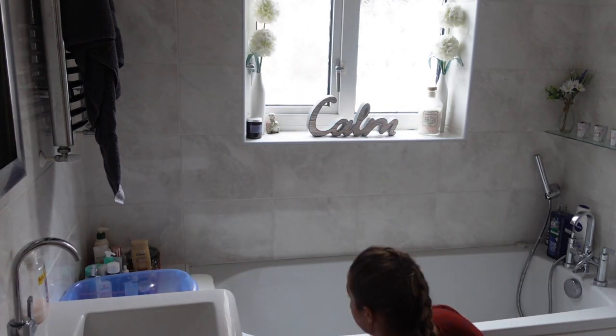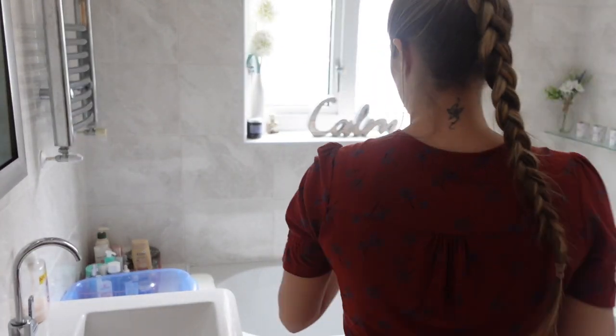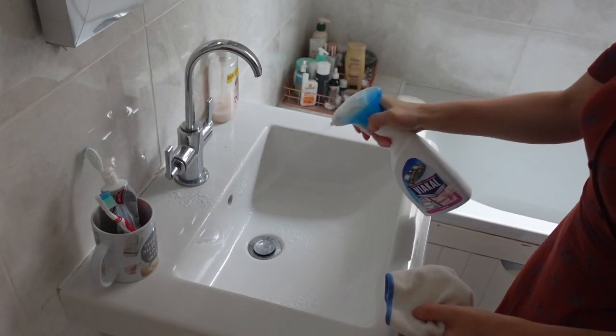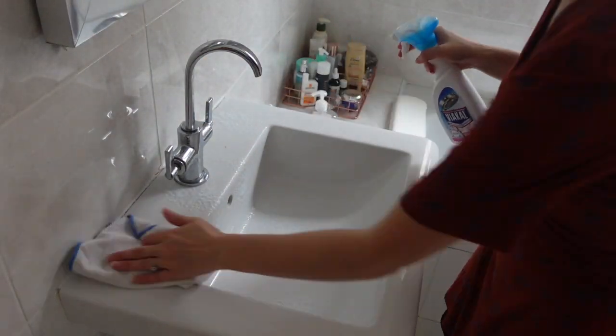Now we're moving on to the bathroom. The first thing I'm doing is just a general tidy — putting towels away and moving buckets and things like that. Then moving on to the sink, going in with a microfiber cloth and some Viakal and cleaning the sink with that.